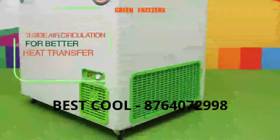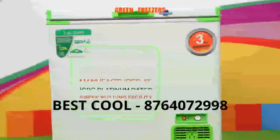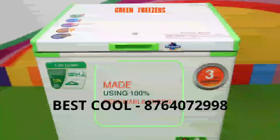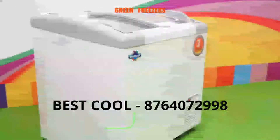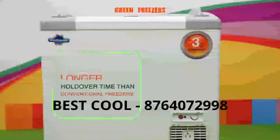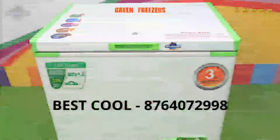GFR freezers have three-side air circulation for better heat transfer. They are dual purpose — usable as both a deep freezer or chiller. They are manufactured at an IGBC Platinum-rated green building facility using 100% renewable energy. They have a longer life and longer holdover time than conventional freezers. The GFR eutectic freezers offer a holdover time of up to 30 hours. Models include the GFR 450 DD.